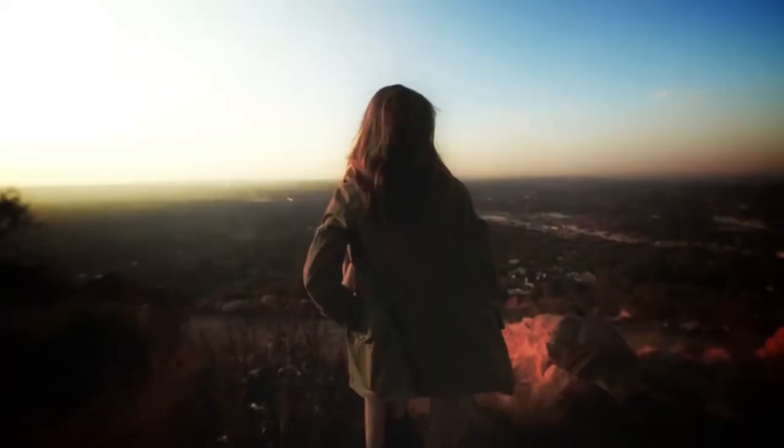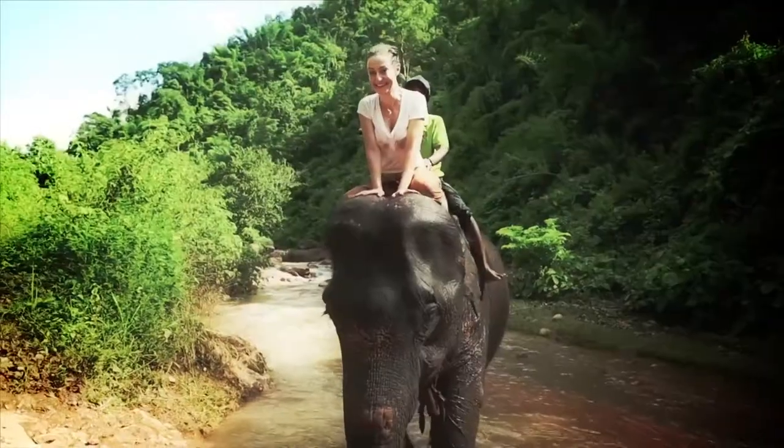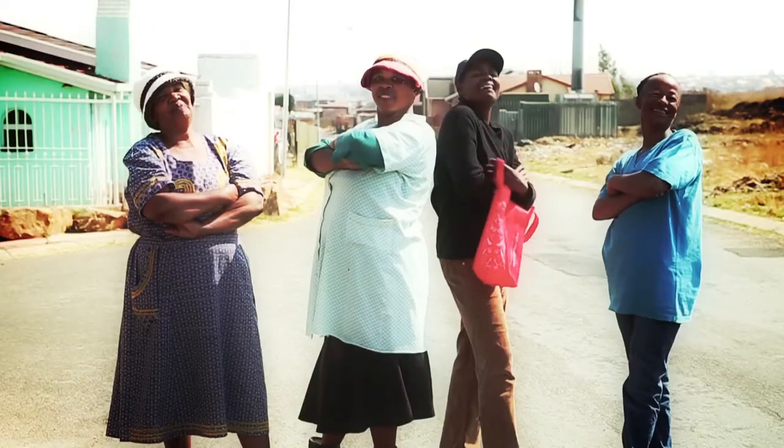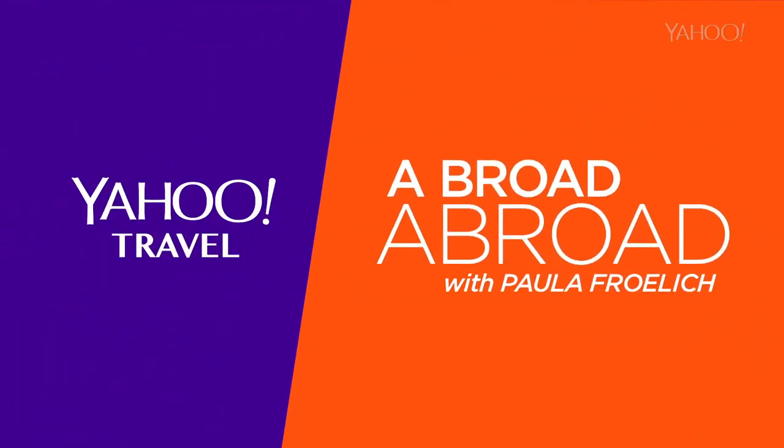I'd like a nice Persian eye, please. I'm Paula Froelich. Take a journey with me to explore the unknown and discover the unexpected. This is Abroad Abroad. The adventure starts now.